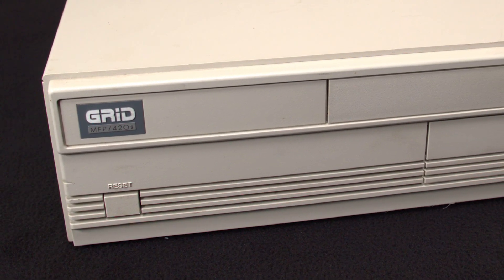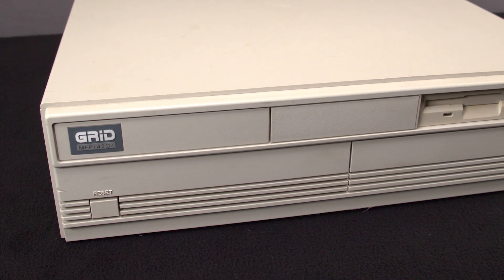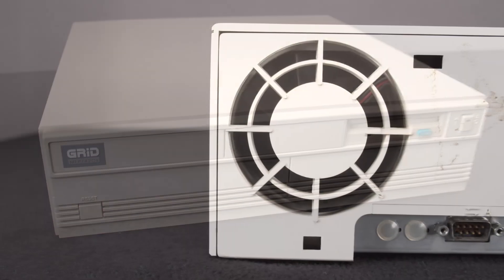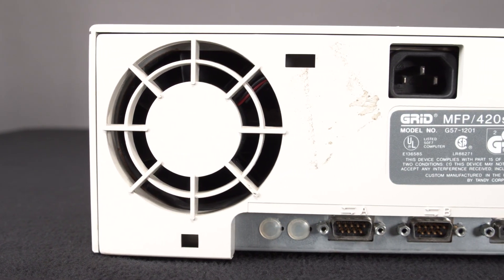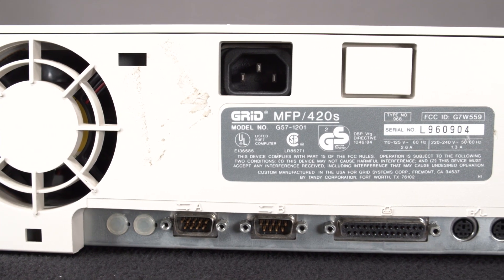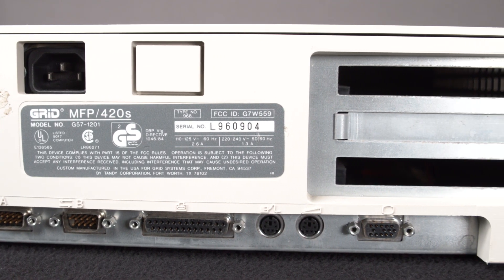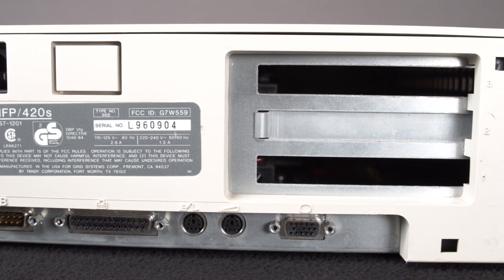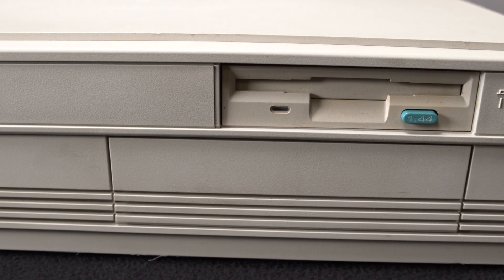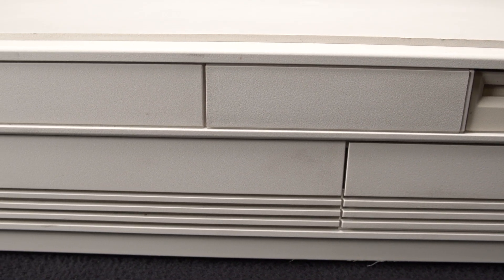The Grid MFP420S has a similar exterior to other Tandy systems of the time. On the front, you'll see the badge, power button, and floppy drive. On the back of the system, you'll find the AC power connector, two unused ports, two joystick ports, a parallel port, the keyboard and mouse ports, and three external expansion slots. Two of the slot covers are missing from this system. Our system is in pretty good condition — it could use some cleaning as usual, and the two expansion slot covers are missing, but overall it looks pretty good.